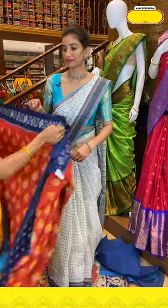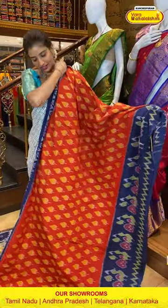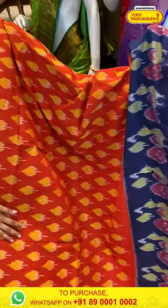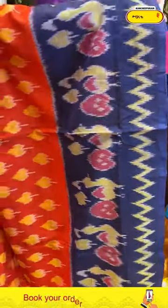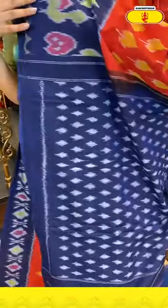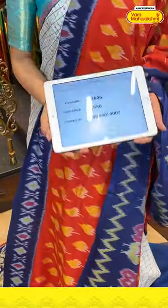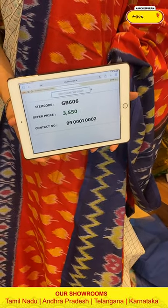Next is a red and blue color saree — beautiful comfortable cotton saree with yellow color floral print. The border is in blue color with zigzag style and tiny florals print. White color weaves all over the pallu and a similar blouse. Code GB606, price ₹3550. Click a screenshot and send to our number.